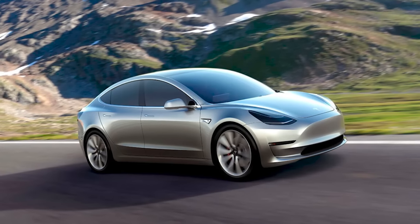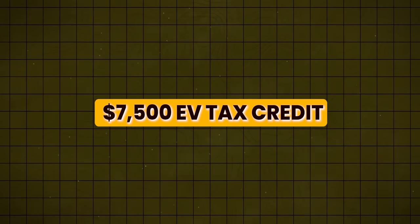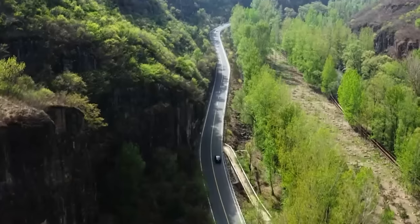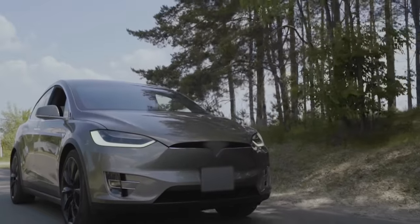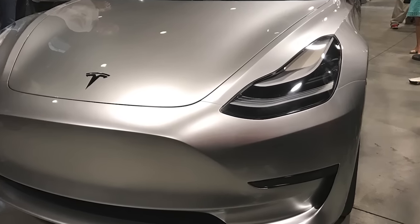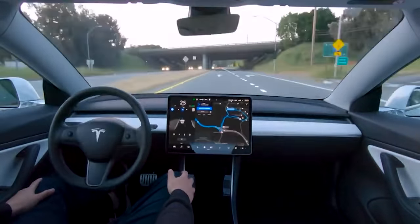This new model will come at a suggested retail price of $25,000. But thanks to the $7,500 EV tax credit in the United States and similar incentives in many other countries, most people will be able to get one for under $20,000. And we have exclusive details about this game-changing vehicle that are set to redefine your expectations — it's way better than you could have expected.